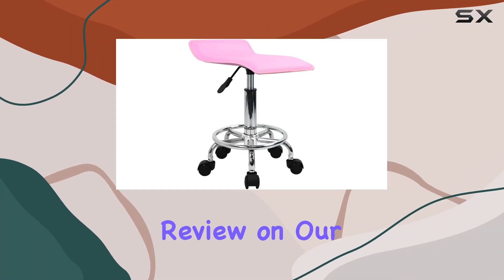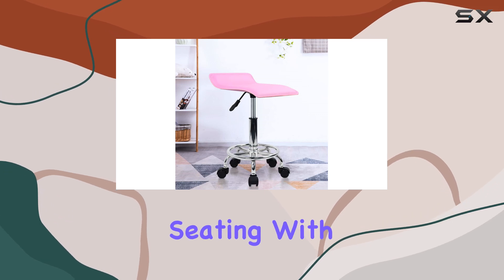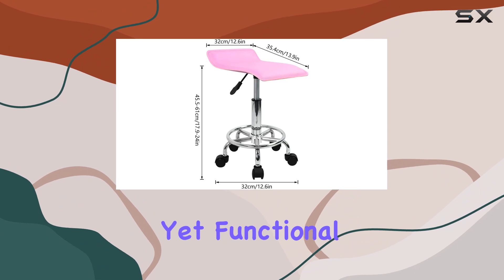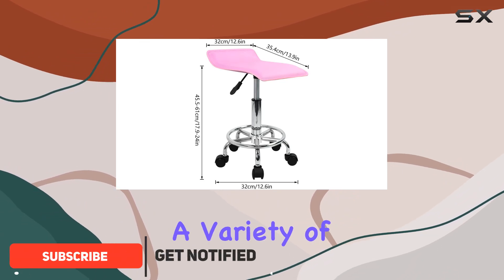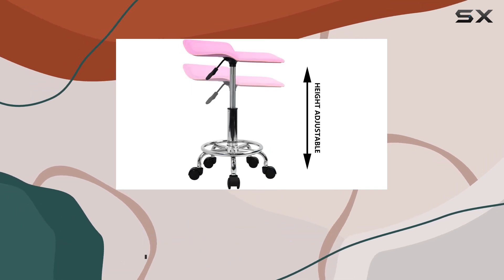Welcome back to another product review on our channel. Today, we're diving into the world of ergonomic seating with the Toner Square Height Adjustable Rolling Stool. This stylish yet functional stool is designed to cater to a variety of settings, from salons to offices and even home use. Let's talk about comfort first.